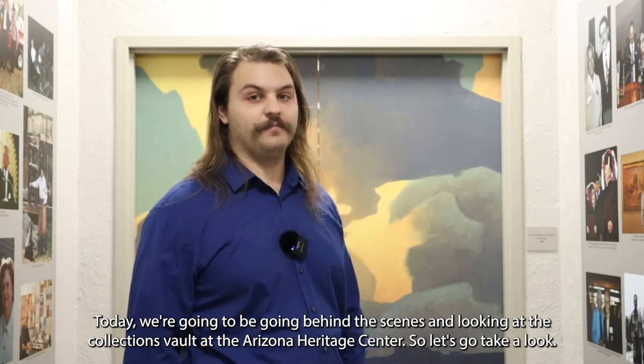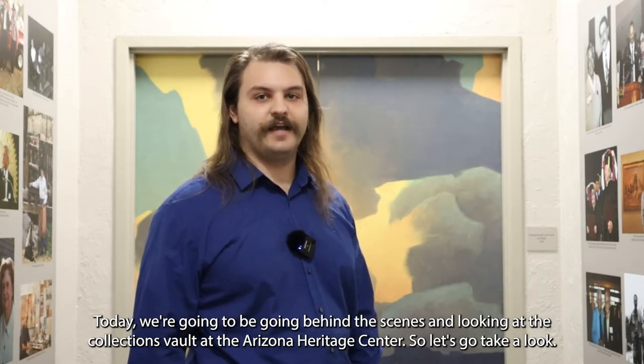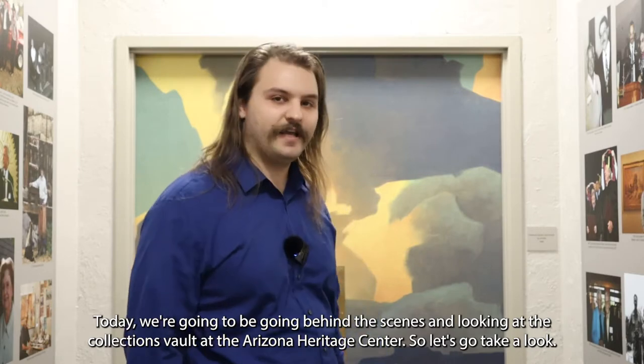Hello, my name is Nathan Samariski and I'm the statewide collections manager here at the Arizona Historical Society. Today we're going to be going behind the scenes and looking at the collections vault at the Arizona Heritage Center. So let's go take a look.